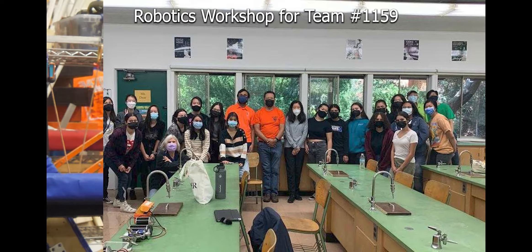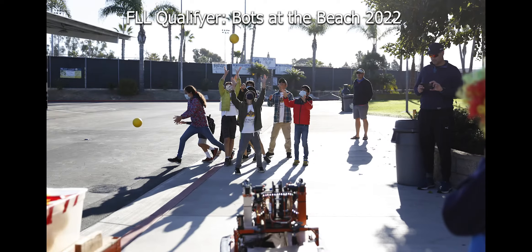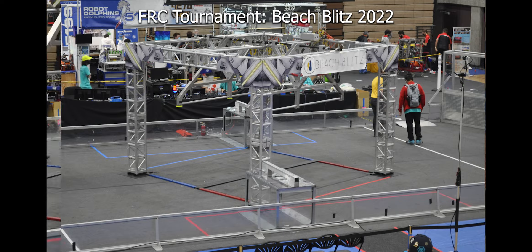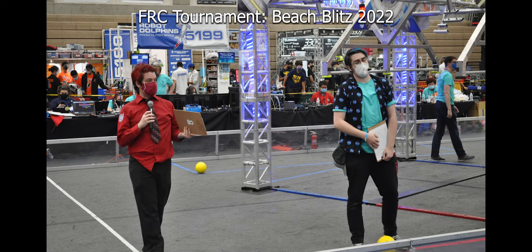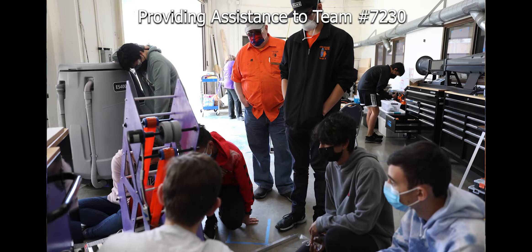We create competition opportunities such as Bots to the Beach and Beach Blitz, which are our annual FLL Qualifier and FRC off-season. We also extend technical aid to teams whenever possible and build relationships with organizations. Through Code Orange's outreach, I've come to feel the integral part of FIRST that builds up students as people and leaders.